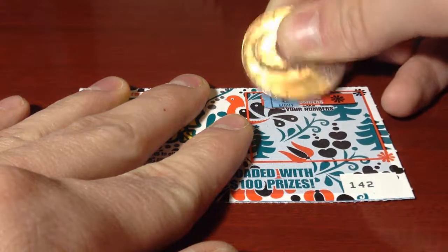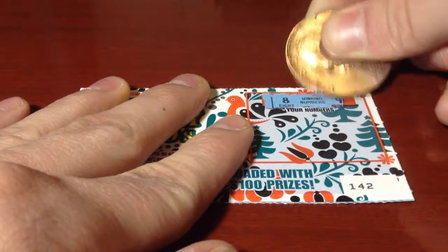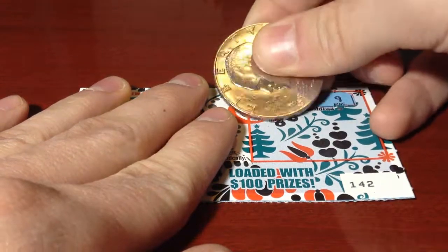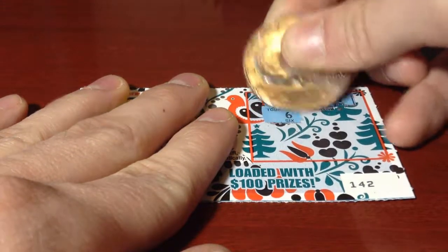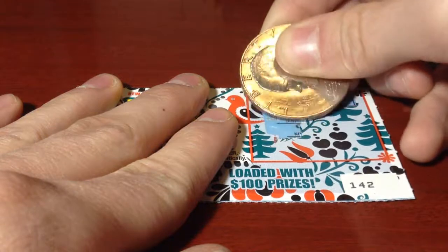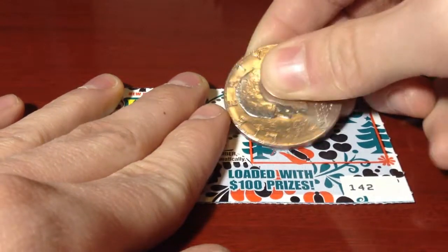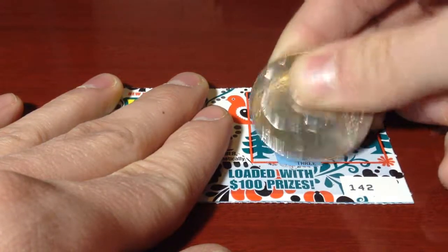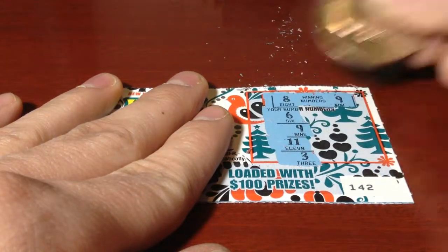Let's see what the winning numbers are first. First one is 8, and the other one is 9. Alright, 8 and 9. Got a 6, and I'm going to match at number 9 — that's cool. 11, and 3. So I got one match: number 9.